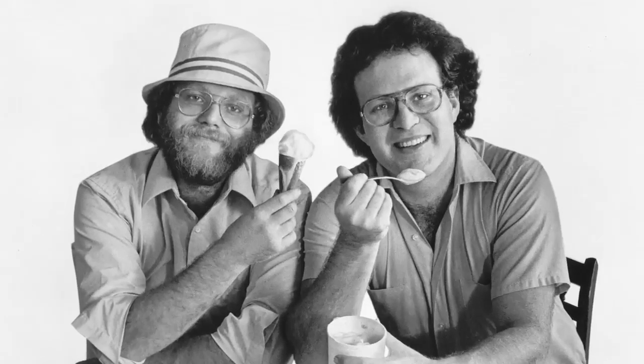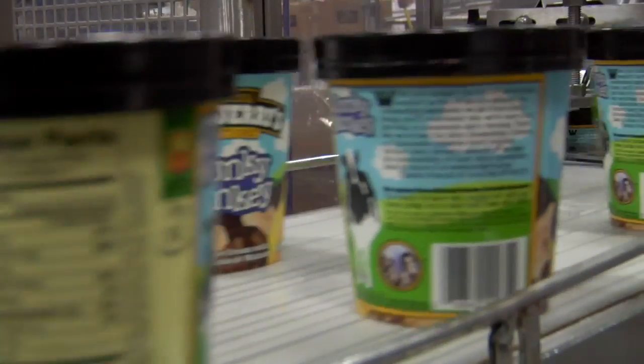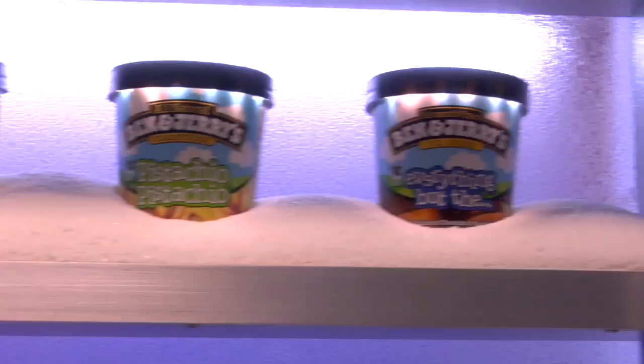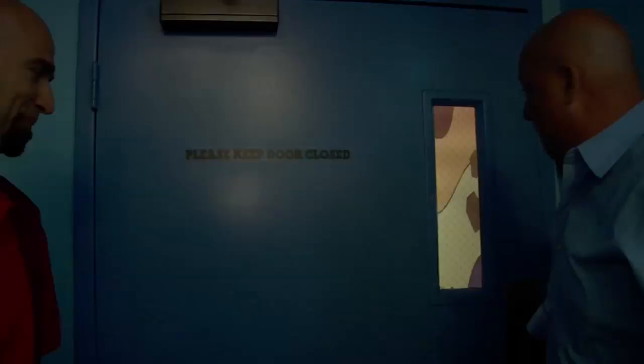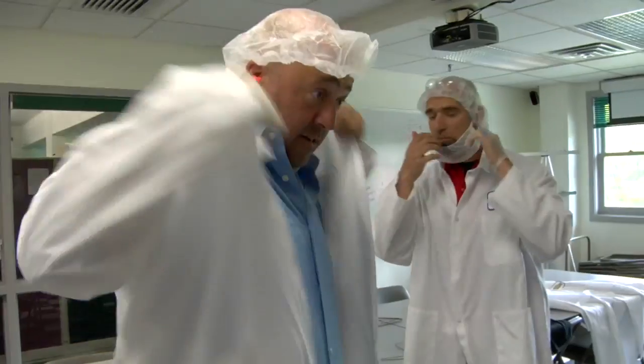Founded by two proud hippies, Ben & Jerry's is as well known for standing up for social and environmental causes as it is for its dozens of delicious flavors. Today I'm meeting up with Sean Greenwood, an honest-to-God Grand Poobah here at Ben & Jerry's — check his business cards if you don't believe me — and he's offered to hand me the keys to the kingdom, at least for a little while.